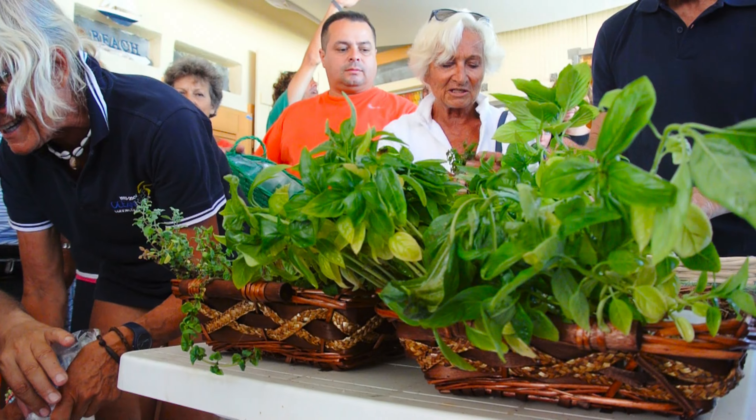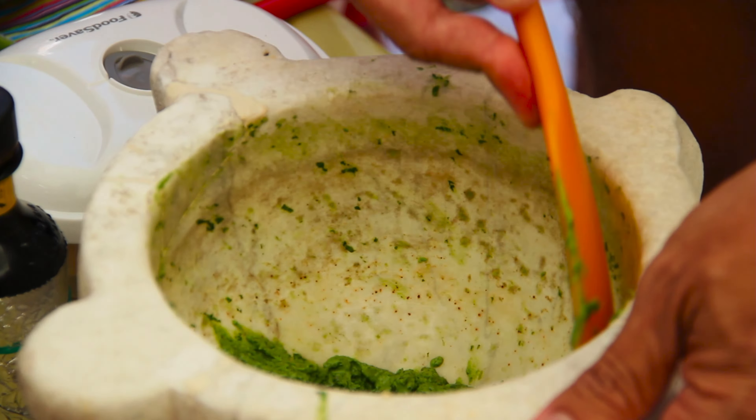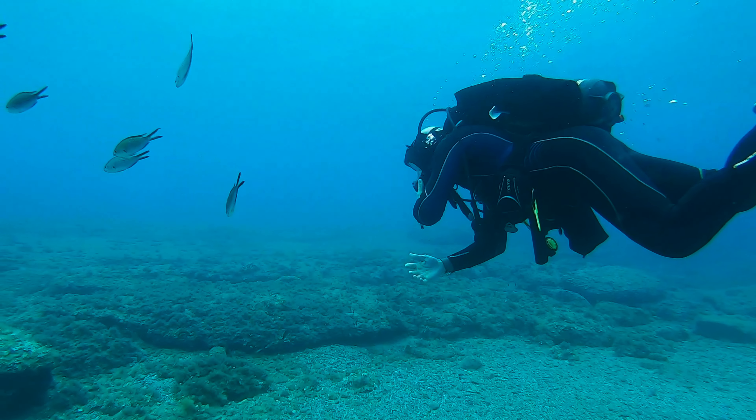The ultimate goal of Nemo's Garden is to provide the option for more food for the population. Out of the whole world, we live in only 11% arable land where we can effectively grow plants, and 70% is covered by ocean. Why don't we try to use part of the ocean to make more food?